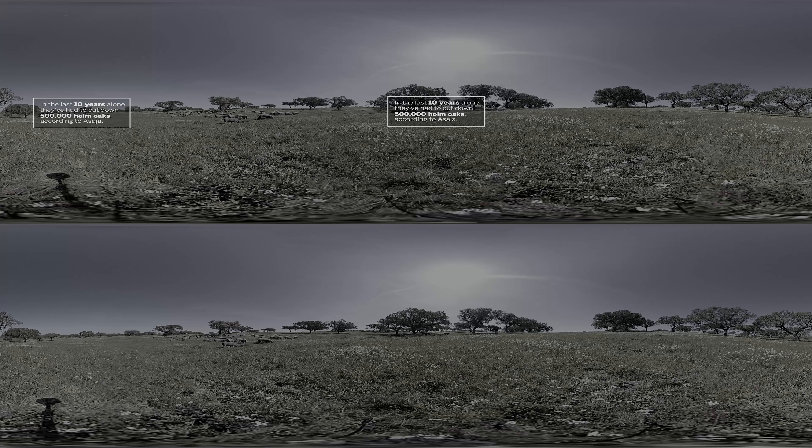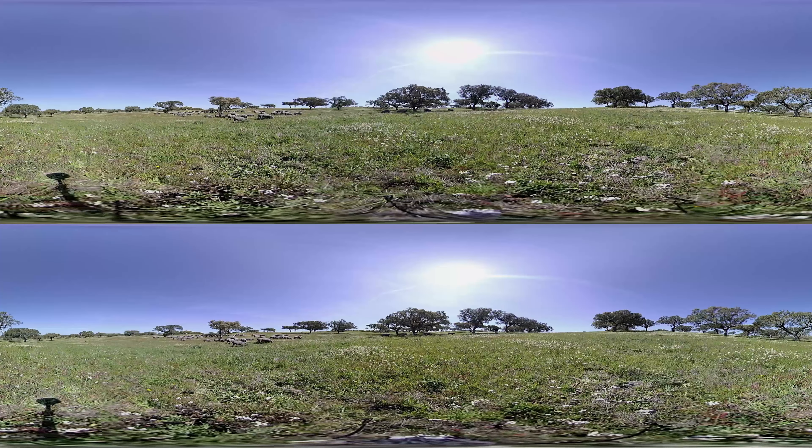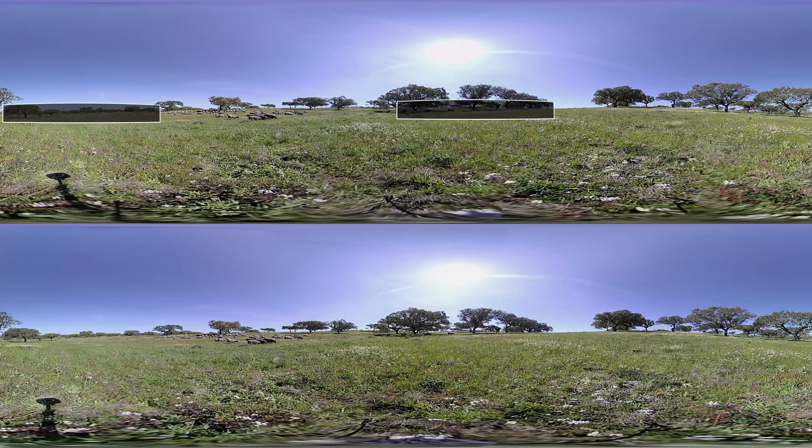However, the dehesa continues to be threatened. Now the reason is a disease called laseca, or oak dieback. It originates from a type of fungi named Phytophthora cinnamomi. For four or five years now, we've had enormous outbreaks that have cost us up to 30% of the total holm oak area. This year, we've had to cut down 4,000 holm oaks in 20 hectares. It is creating an economic and a long-term problem for us.